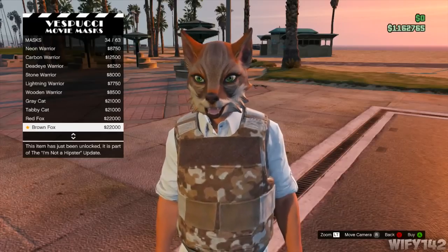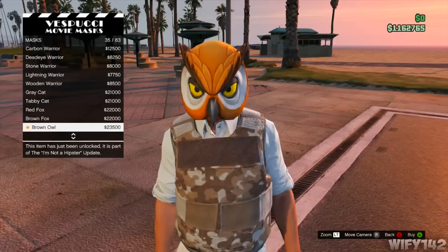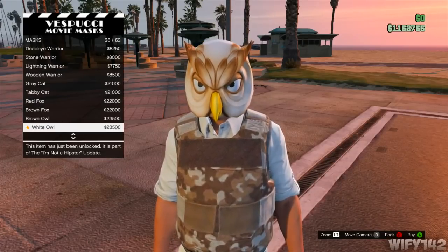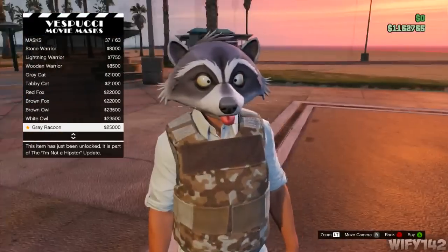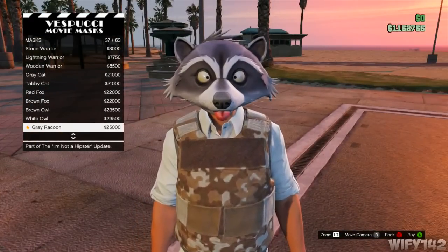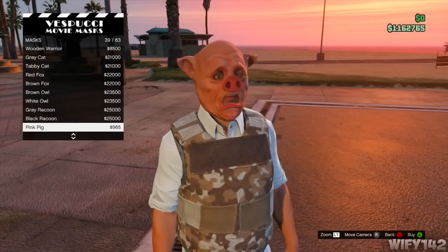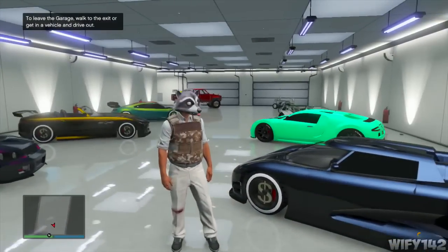You've also got the tabby cat, the red fox, and the brown fox — which is cool, it's even got whiskers. Then there's the brown owl and the white owl. They all look pretty cool — all animals. The best one is the grey raccoon; it's got a tail sticking out! I bought this one. There's also a black raccoon.